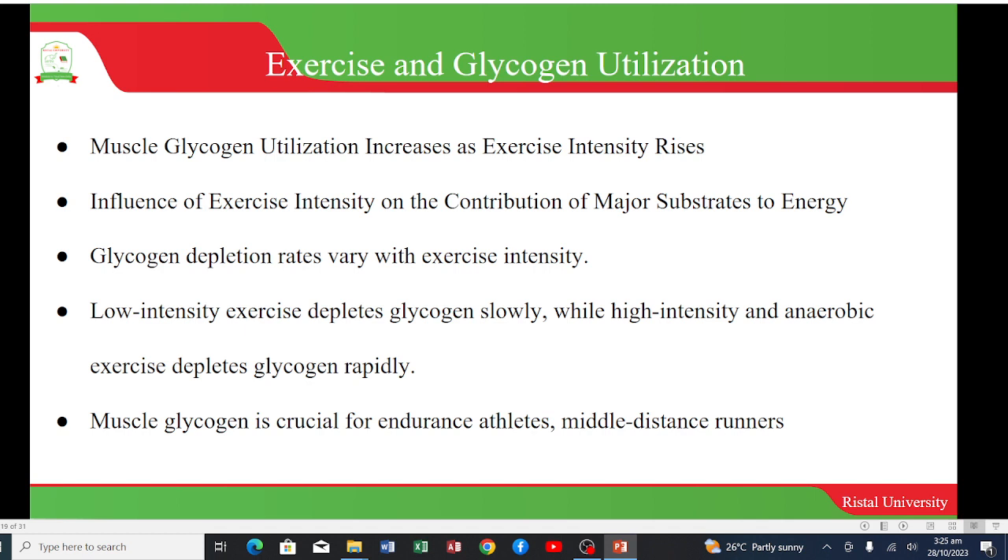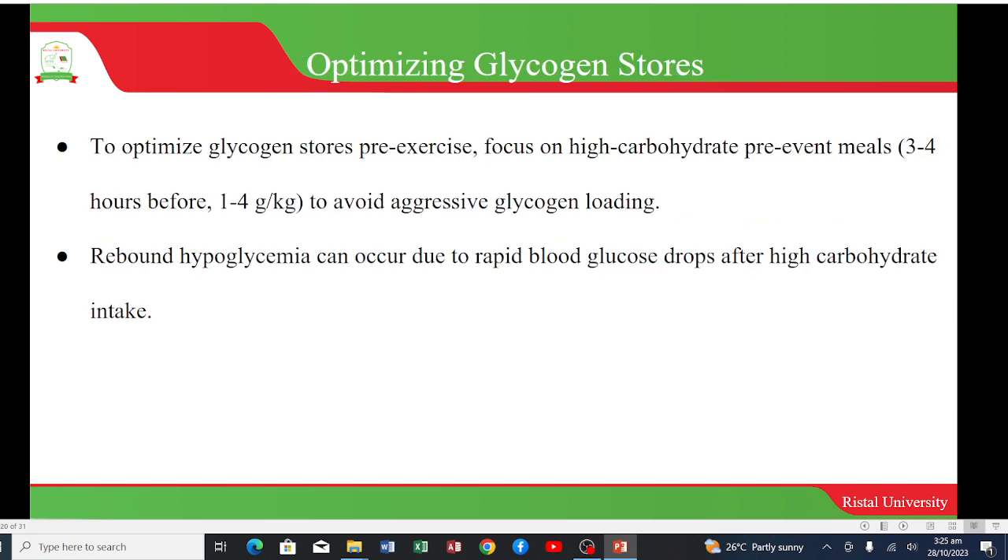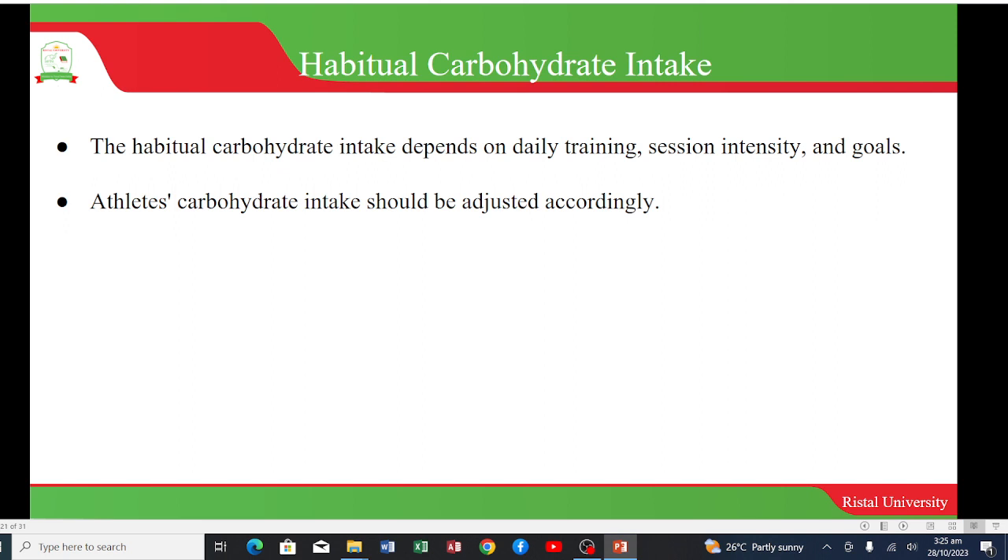Muscle glycogen is very crucial for endurance athletes and middle-distance runners. You can optimize glycogen stores before exercise by focusing on high-carbohydrate pre-event meals about three to four hours before, at 1 to 4 grams per kilogram, to avoid aggressive glycogen loading. Rebound hyperglycemia can also occur due to rapid blood glucose drops after high carbohydrate intakes. Habitual carbohydrate intake depends on daily training, session intensity, and goals. The athlete's carbohydrate intake should be adjusted according to the level of training, days of training, session intensity, and specific goals.